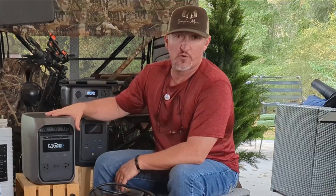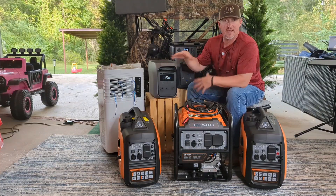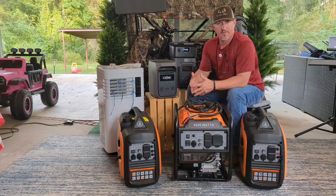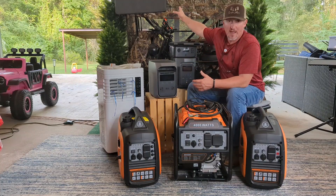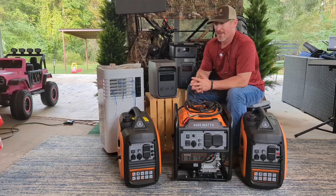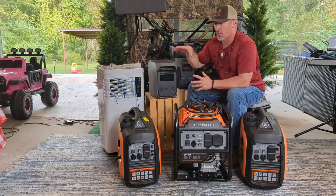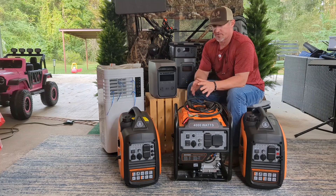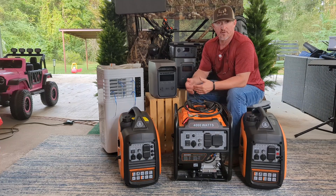In today's video we're going to have some fun pairing up our gas generators with our solar — the eFerdins and the EcoFlows together. They make a great team, and sometimes we're not going to have the power of our solar panels if we don't have the sunlight, so having the gas backup for your backup is a great option.